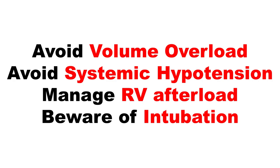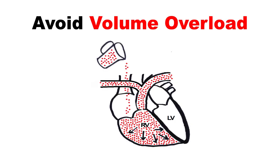Blanket statements are dangerous in RV failure, but in general you want to be cautious with fluids. Giving volume to an already overloaded right ventricle can make the situation worse. Think about giving small 250 or 500 cc boluses and assessing for a response.